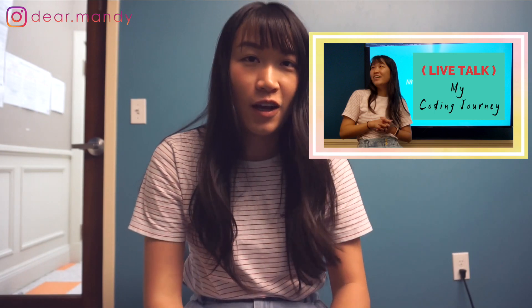That video is also already up, so I'll link it right there and also in the description below. So let me take you on this day and how it's like to work remote as a software engineer.